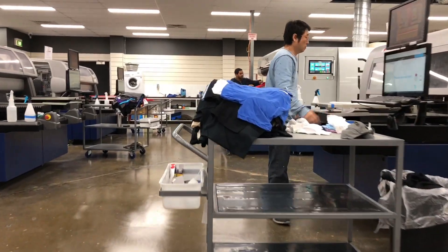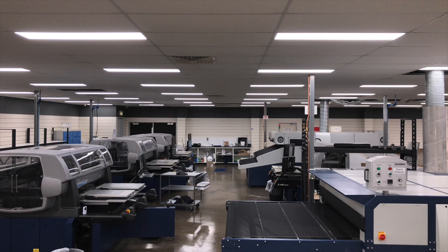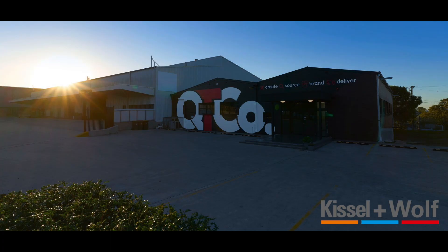We've got offices around the country and a service team second to none. Give us a call, look us up at kiwo.com.au.